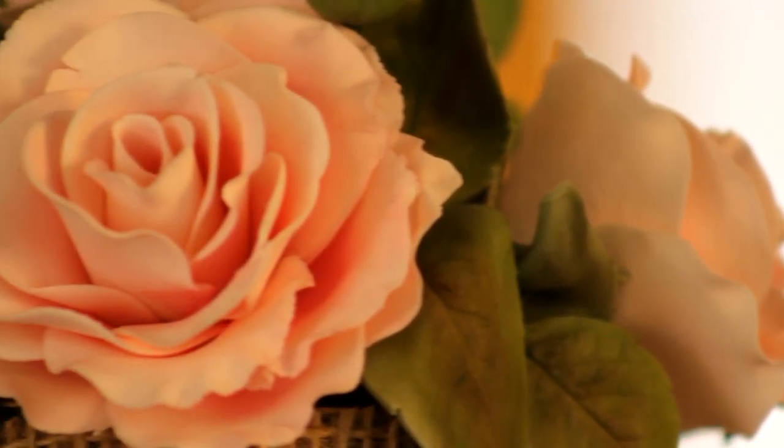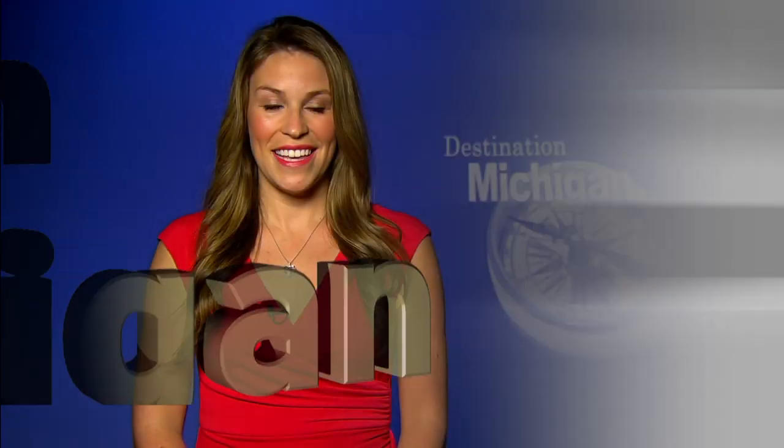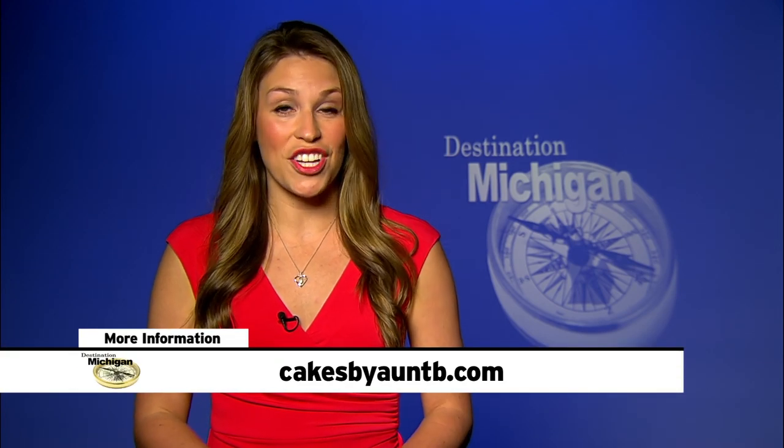If cake isn't your piece of pie, Ann Bearclaw can also whip up some other sweet desserts, some of which you can find at local area businesses. To learn more about her incredible creations, check out her website, cakesbyantb.com.